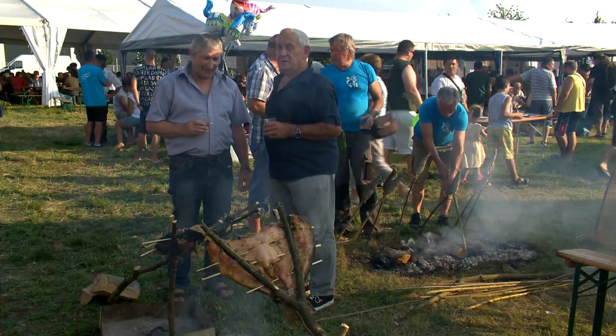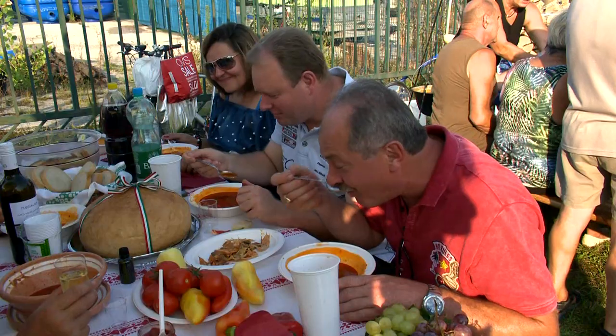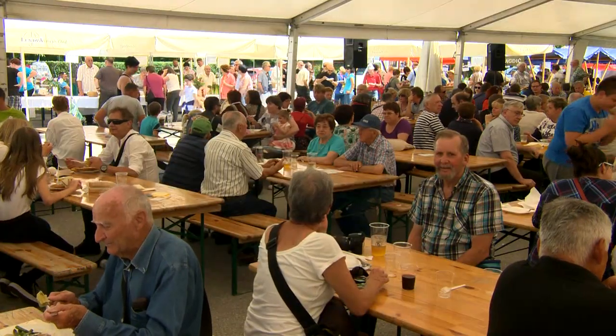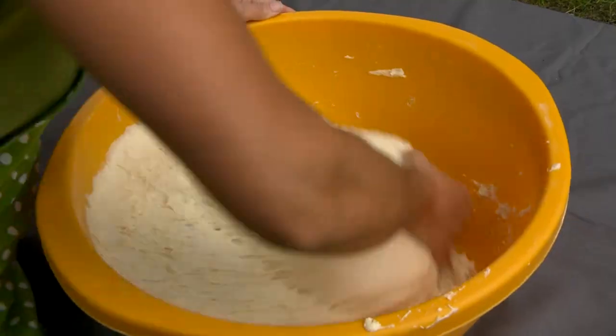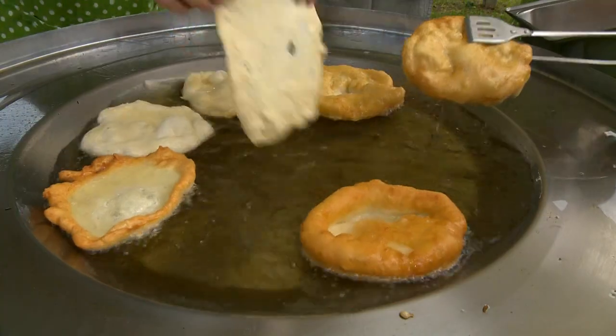Besides Bogratzfest, other important culinary events in Lendova and its immediate surroundings are the fish soup cooking competition, Hotiza Fishing Days and Spring Asparagus Day. The culinary offer of homemade Prekmurje delicacies is always available at events and village holidays, which also helps to preserve customs and habits.